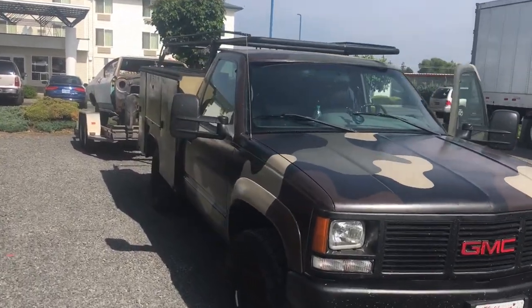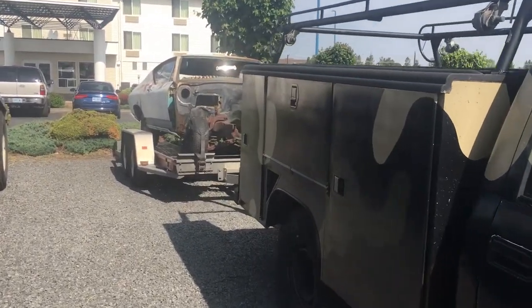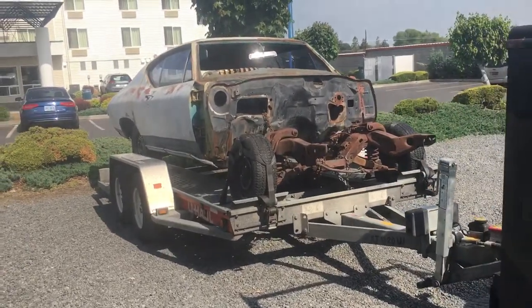Good morning. This is the new 68 Chevelle — well, new to me. Far from new. This is Redmond, Oregon.